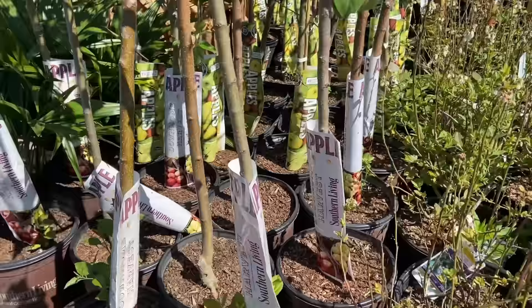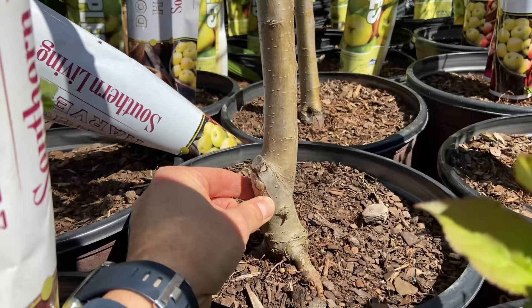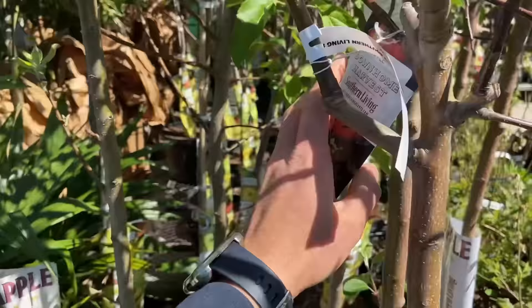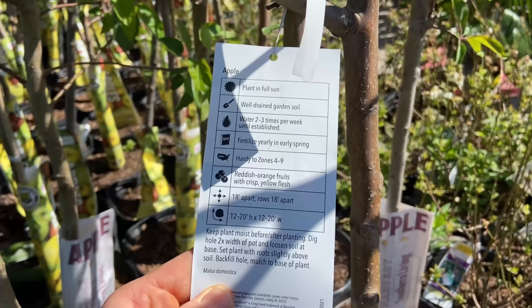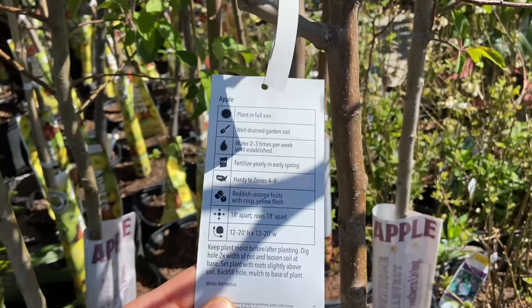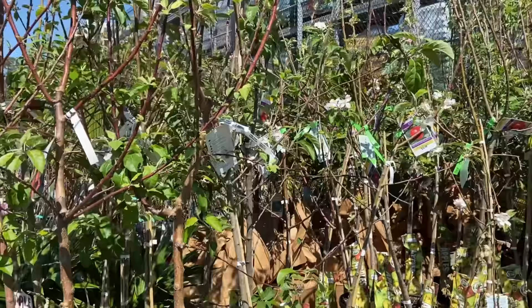Another problem is most of these fruit trees are grafted and you have no idea what rootstock they're grafted on. Is it a dwarf rootstock? Semi-dwarf? Two-thirds size? Full size? How big is this tree going to get? It doesn't tell you on the tag what the rootstock is, and I only recommend buying grafted fruit trees if you know exactly what the rootstock is going to be — whether it's geared for sandy soil, clay soil, is it nematode resistant, fire blight resistant. You need to know these things.